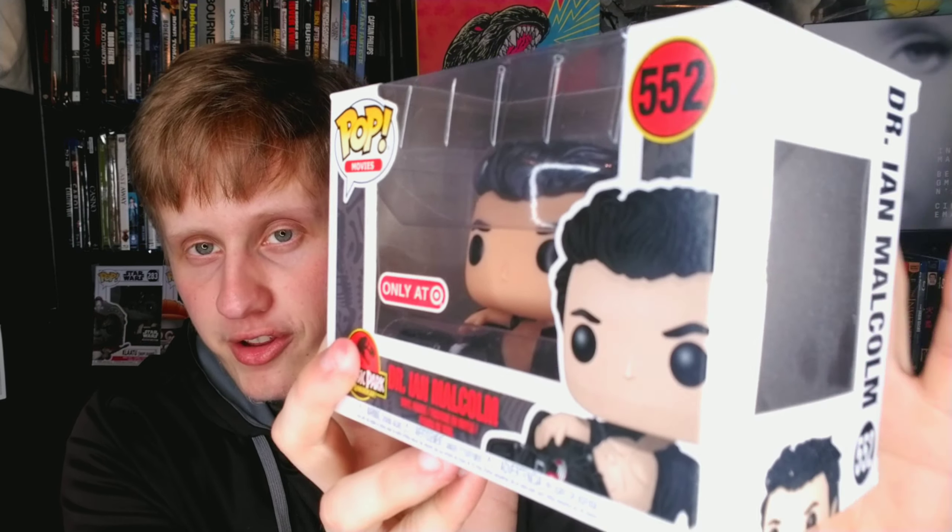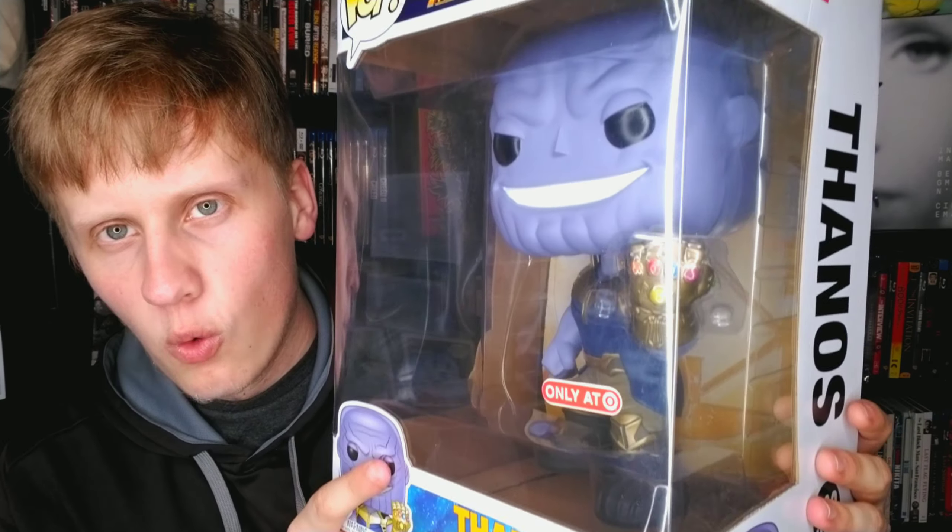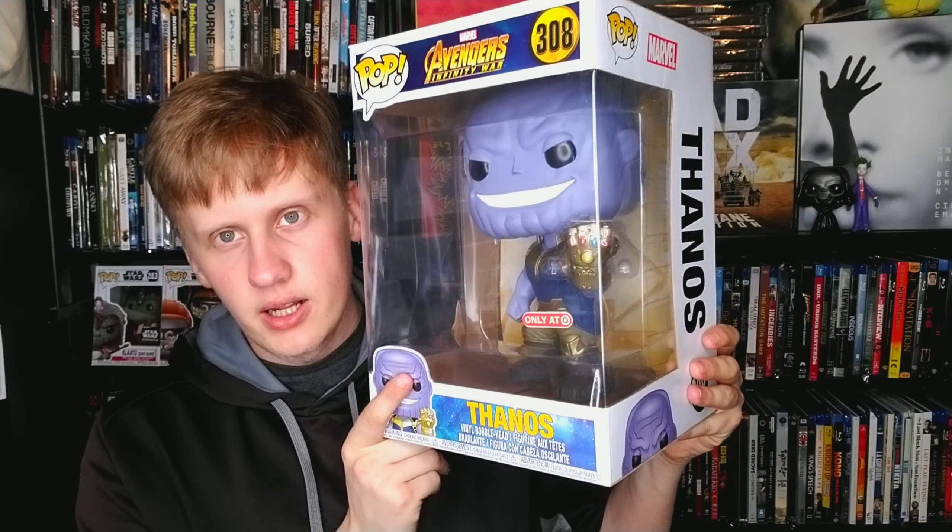The FYE near me actually closed down. Now we have Dr. Ian Malcolm from Jurassic Park — with his shirt off. Gotta own that. I love Jurassic Park, it's one of my favorite films, and I love this pop. Dr. Ian Malcolm — Jeff Goldblum — amazing. I have two 10-inch pops: the first is Thanos from Avengers: Infinity War with the gauntlet.